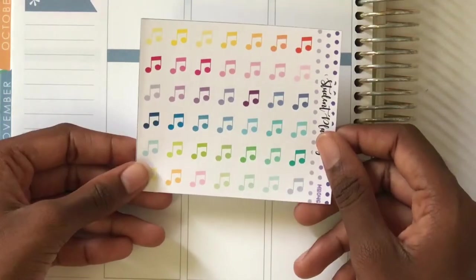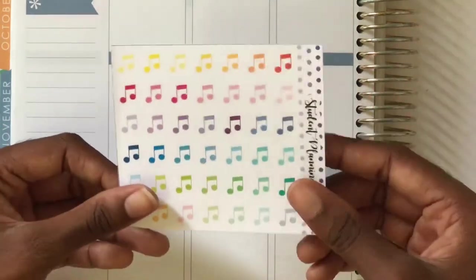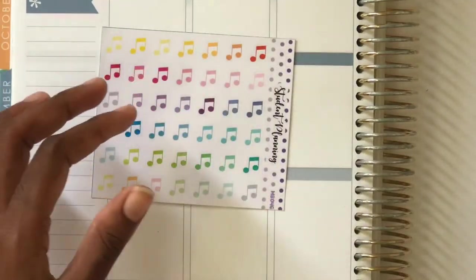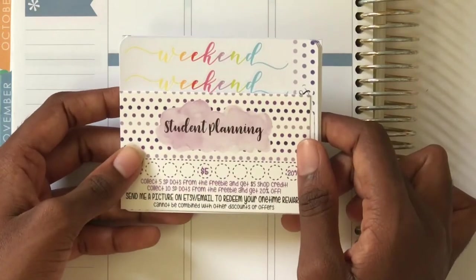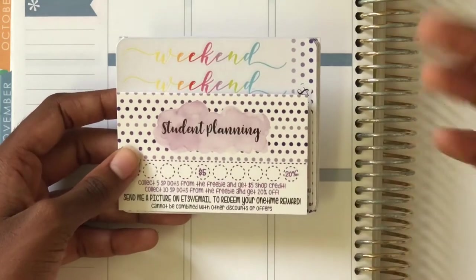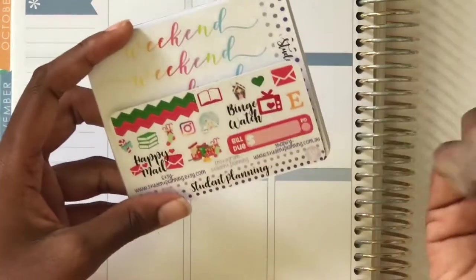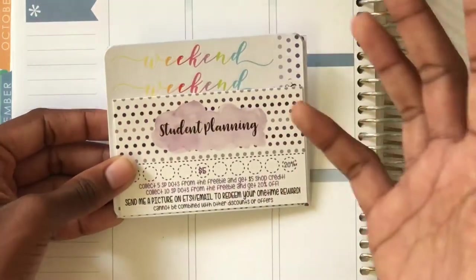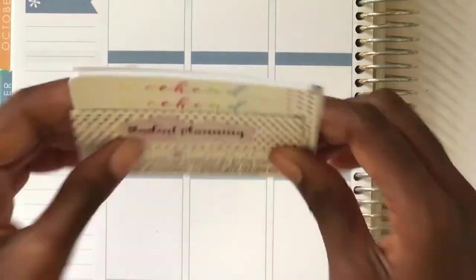I also picked up some music note stickers from her shop because I was running really low. I go to three or four singing practice sessions a week so I'll be placing another order soon for more. That is what I got from Student Planning — I'm on her PR team again which is really exciting. You can use the code Courtney15 to get 15% off orders of 15 Australian dollars or more. Her stickers are amazing and pretty cheap. There's also a referral link in the description that gets you points for shop credit.